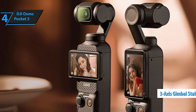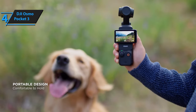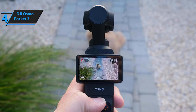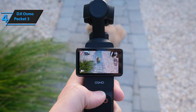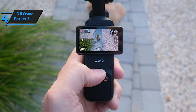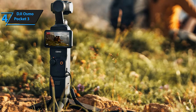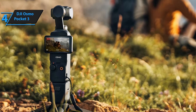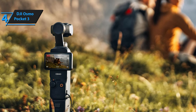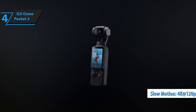Thanks to its 3-axis gimbal, the Pocket 3 delivers superb stabilization, yielding smooth, professional-grade shots in most conditions. A joystick allows for silky gimbal movements like panning or tilting up and down without moving the camera itself. As for video capabilities, the Pocket 3 can record in 4K 60p in standard mode when shooting in 16:9 horizontal orientation, or up to 3K 60p in 16:9 vertical, making it versatile for both regular video and vertical social media content. In slow motion mode, it records in up to 4K 120p for high-resolution slow motion.